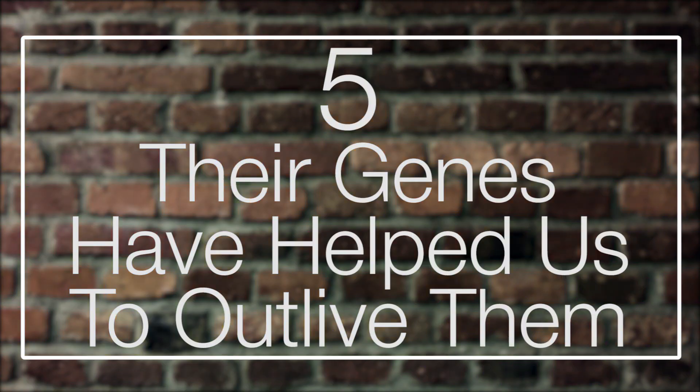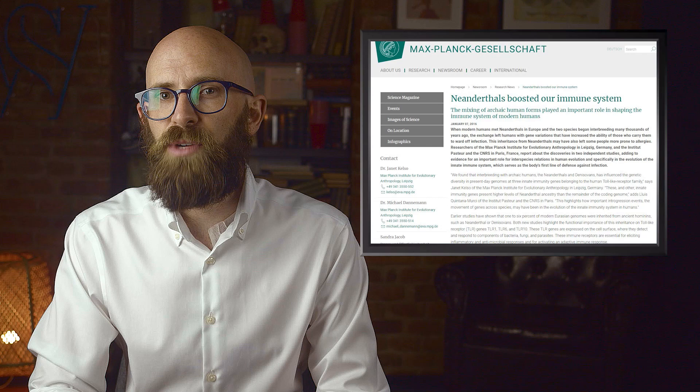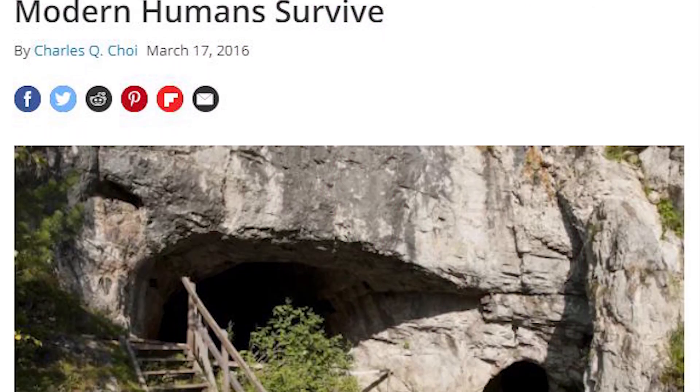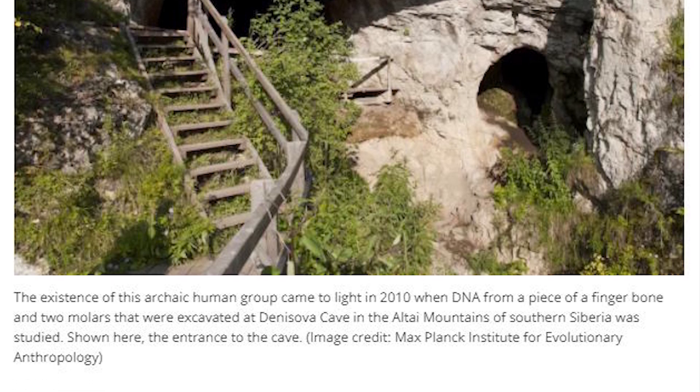Number 5: their genes have helped us outlive them. Two separate studies published in January 2016 by the Institut Pasteur and the Max Planck Institute demonstrated that interbreeding with Neanderthals boosted contemporary human immune systems. When our ancestors journeyed from Africa to Europe and mated with Neanderthals, the resulting hybrids had gene variations that could fend off infectious diseases more successfully. We also interbred with Denisovans — an extinct group of hominids who coexisted with both Neanderthals and modern humans — which further aided immune system evolution.